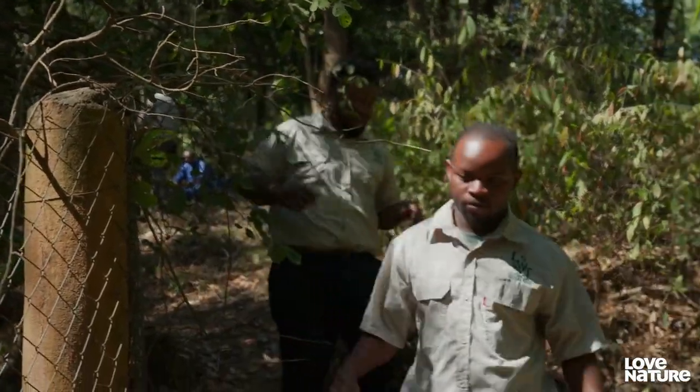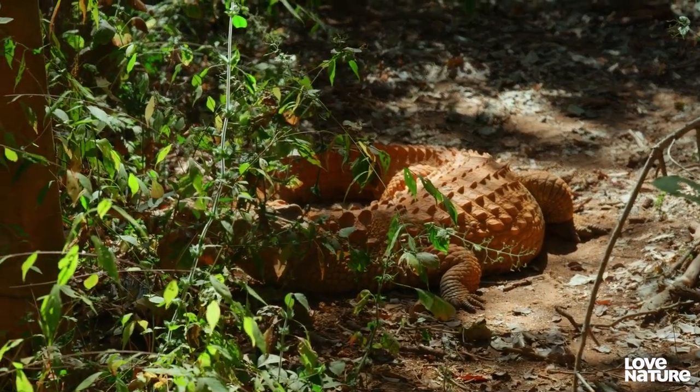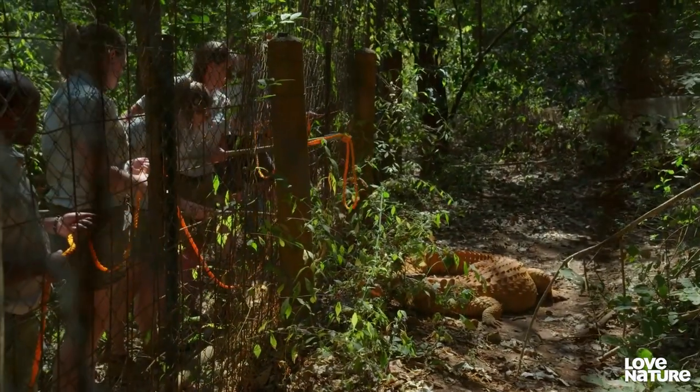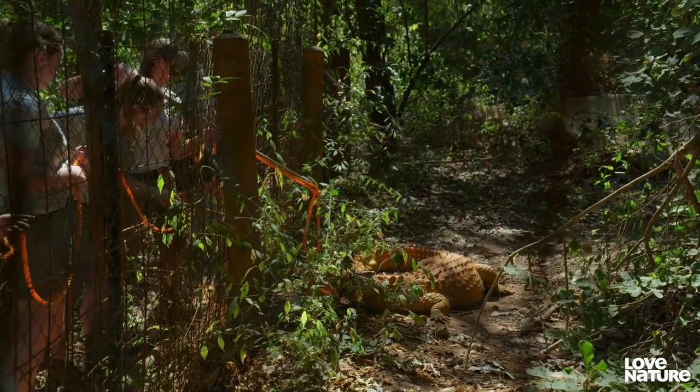It's going to take a team effort to restrain her from behind the fence. Is everybody ready? Amanda's going to need a steady hand to get the rope loop around Sheila's mouth.